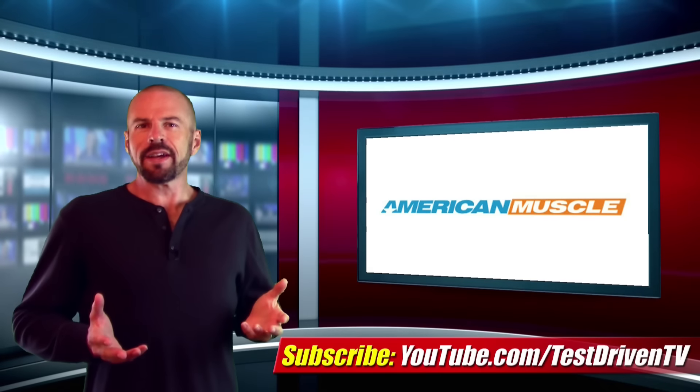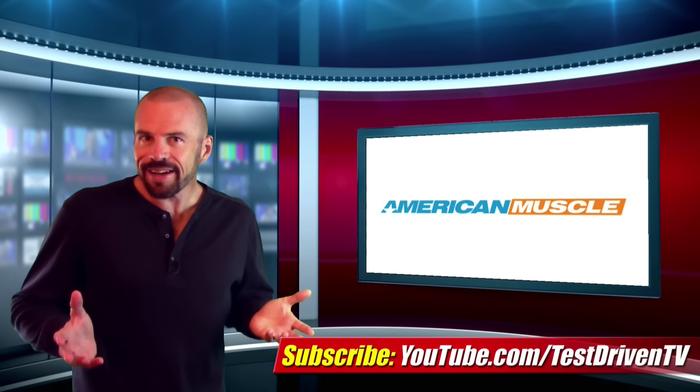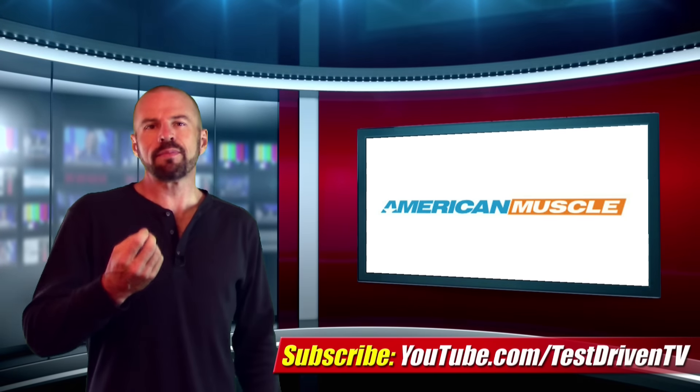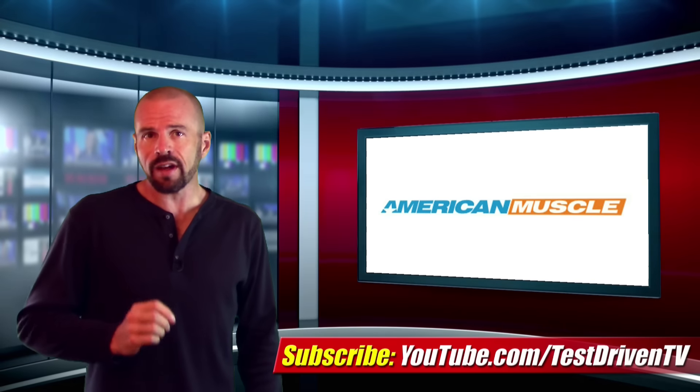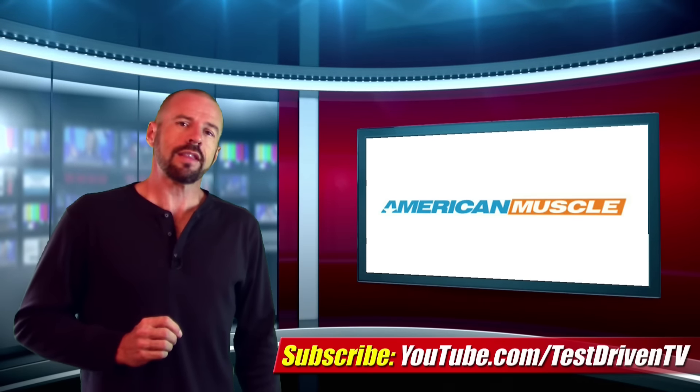Now owning a Celine Mustang is a very cool thing, but not everyone can afford one, and having built a Celine replica myself once, I can tell you that getting all the parts you need from a one-stop shop — that's a very good thing.